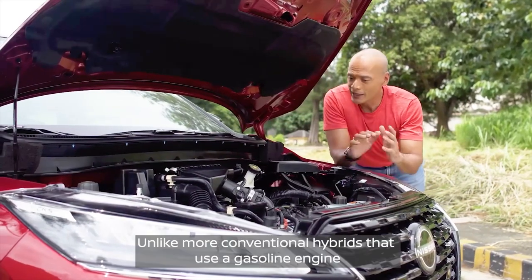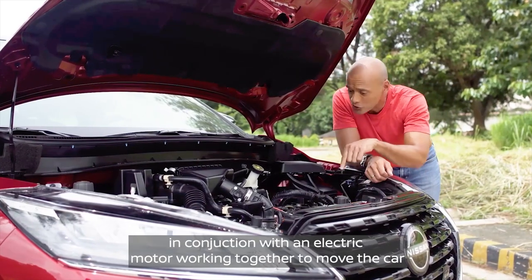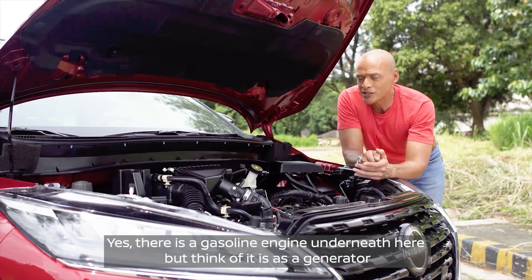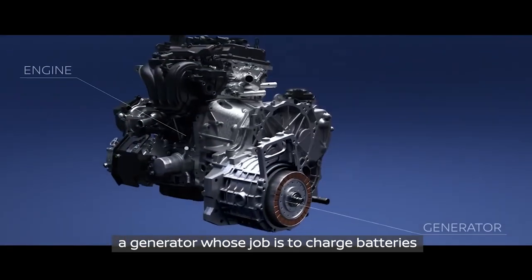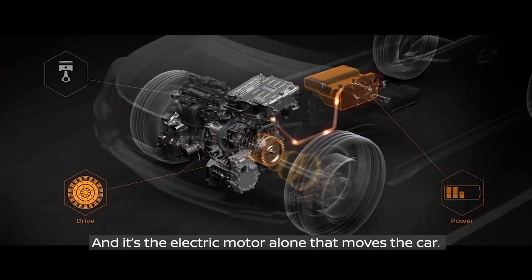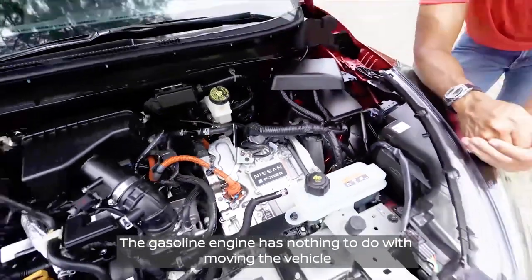How does Nissan do it? Unlike more conventional hybrids that use a gasoline engine in conjunction with an electric motor working together to move the car, not so with e-power. There is a gasoline engine underneath here, but think of it as a generator — a generator whose job is to charge batteries, which then provide the power to the electric motor. And it's the electric motor alone that moves the car. The gasoline engine has nothing to do with moving the vehicle.